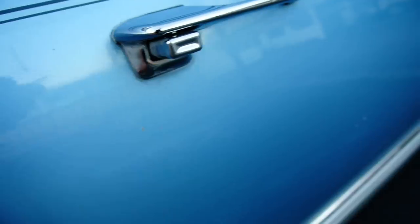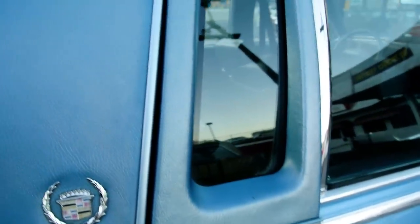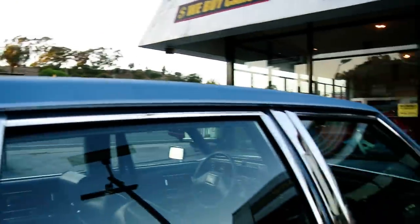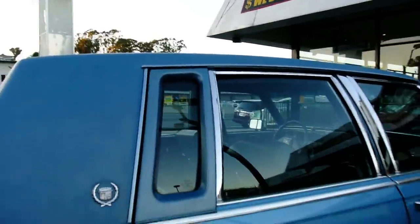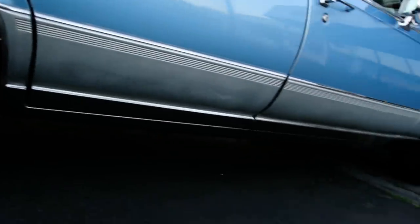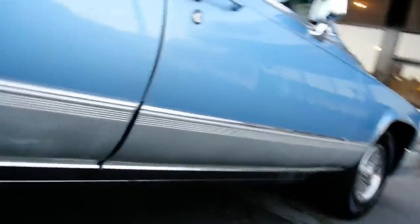There's a little mark right here - you can barely see it. Looks like a broom handle fell and slid down it. The top's in great condition on the sides. Got a couple little splits, nothing serious. My guy could put you a tan top or any kind of top you want for about $350, but it doesn't need replacing at all.